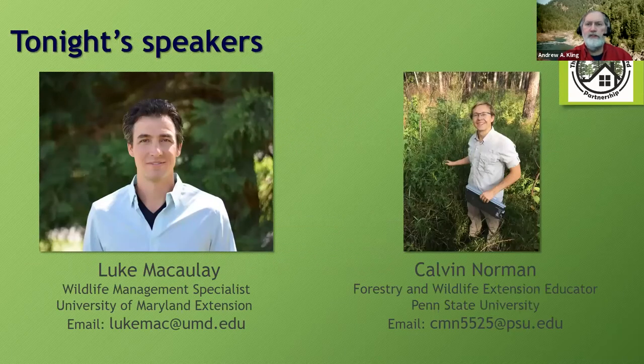Tonight's two speakers are Luke McCauley, a wildlife management specialist from the University of Maryland Extension, and Calvin Norman, a forestry and wildlife extension educator from Penn State. Luke's Extension program serves wildlife enthusiasts, naturalists, people experiencing wildlife damage issues, and folks managing game for hunting. He earned his Ph.D. from UC Berkeley. Calvin has a background in forestry and wildlife management, is passionate about managing land with wildlife in mind, and holds a master's from Clemson University.